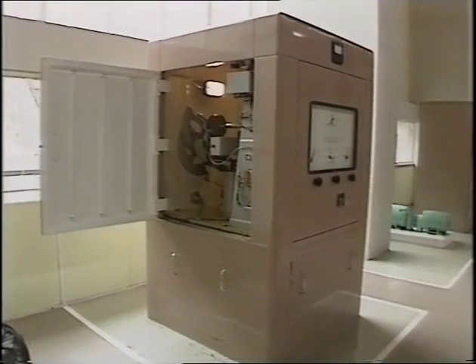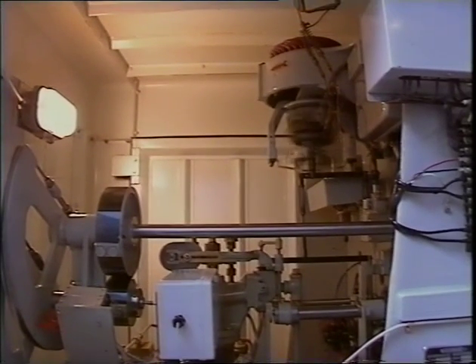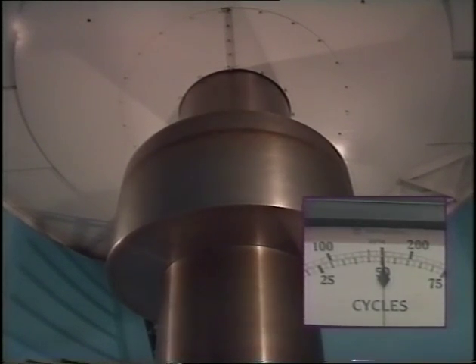To ensure this doesn't happen, this governor controls the flow of water going through the wicket gates, enabling the turbines to be kept at a constant speed. This, in turn, keeps the cycles at exactly 50 per second.